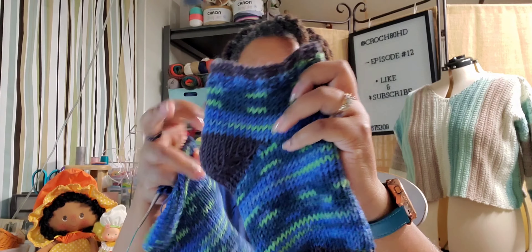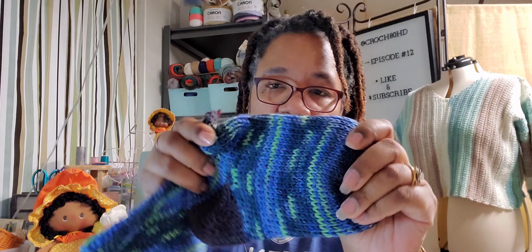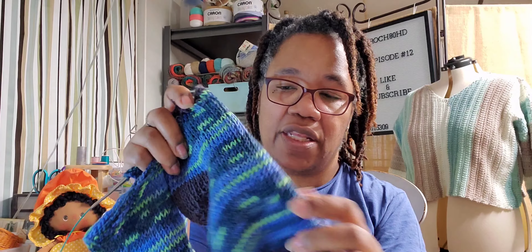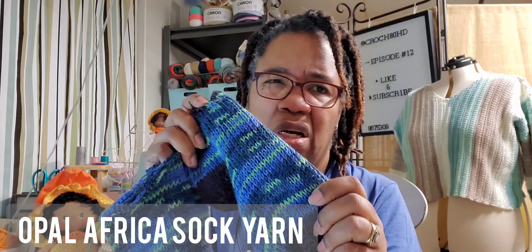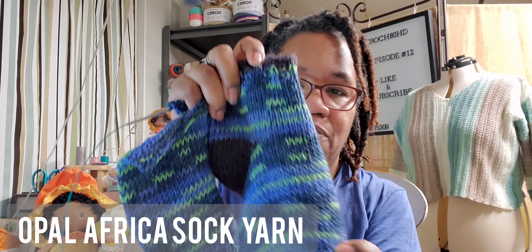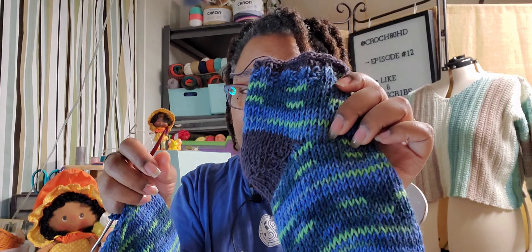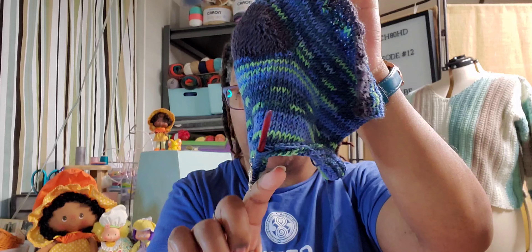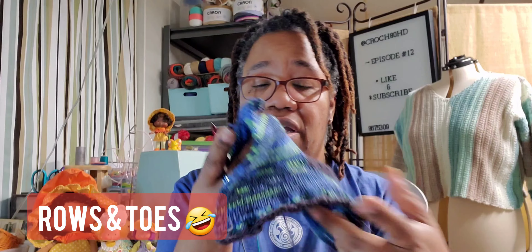So here is the first sock. And I know it looks, to me it looks funny, it looks short, but it isn't because it's so stretchy. I used the Tunisian Knit Stitch. This is Opal Sock yarn — I'll put the name on screen. To me, the print reminds me of Starry Night by Van Gogh, which is one of the reasons I got it. So that's the first sock. And this is how far I've gotten on the second sock — all I have left to do is two more rows and then the toes, and then I'll just seam it all up together.